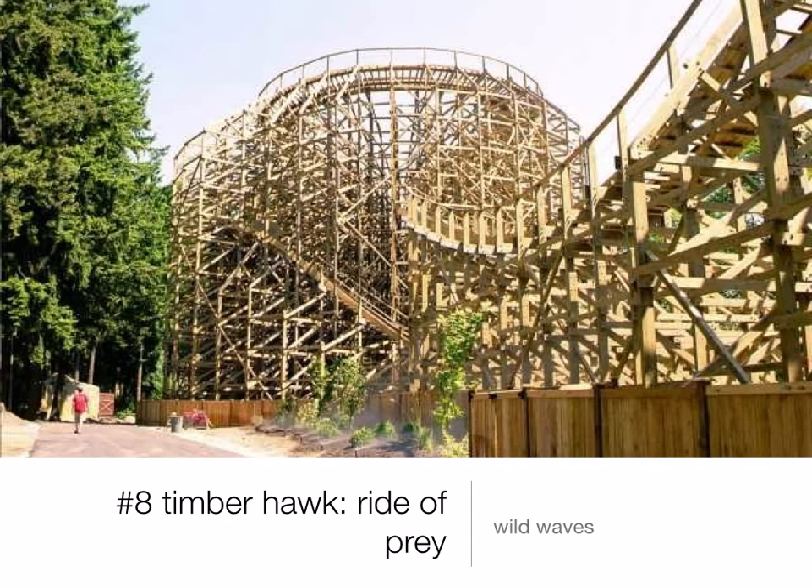Number 8 is another wooden coaster. It's Timberhawk Ride of Prey at Wild Waves Theme Park. It's a good ride — it feels a little like Apocalypse, but it's smoother than Apocalypse, which is why it's ahead. The only problem with it is it's kind of short, but other than that, it's great.